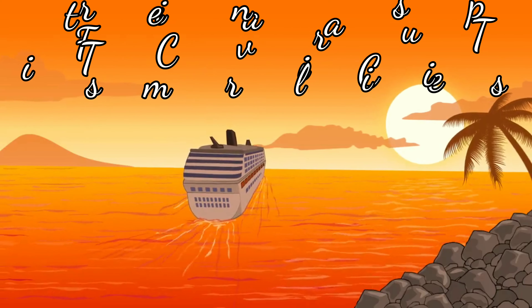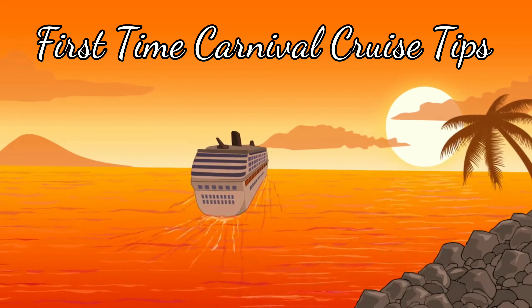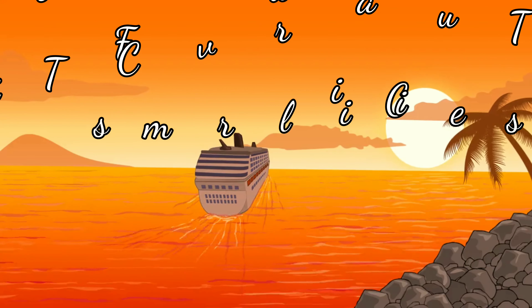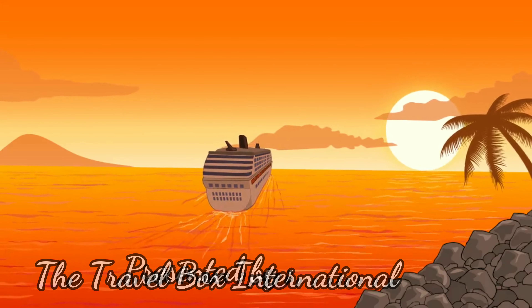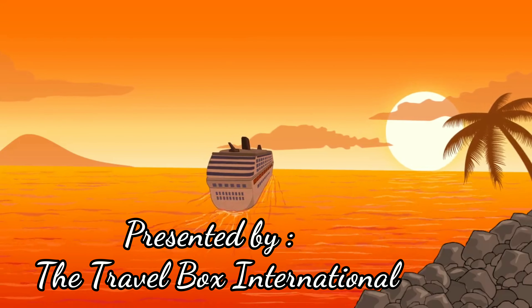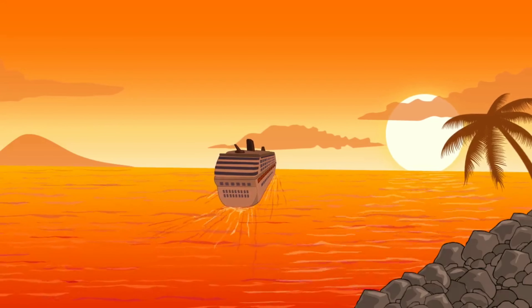Hey everyone, thank you again for tuning in. This video is dedicated to those whose first time is coming up with sailing with Carnival. I have a friend — her name is Crystal — it's her fifth anniversary coming up and her first time cruising on Carnival. So for her and everyone else who's first time cruising on Carnival, I hope this video helps.